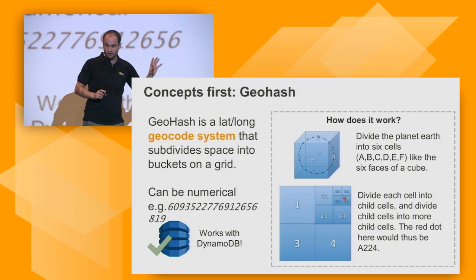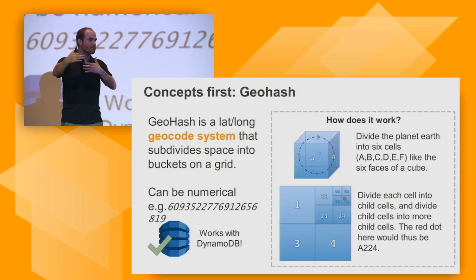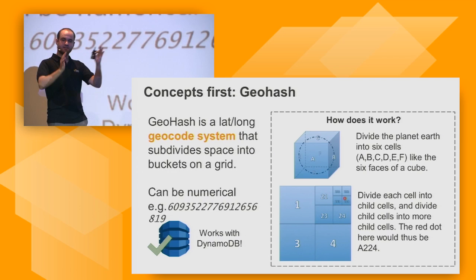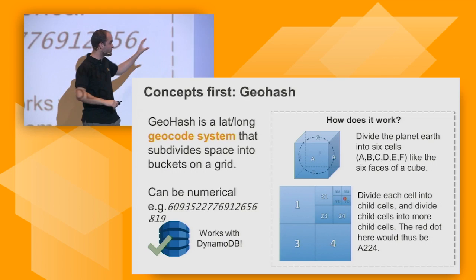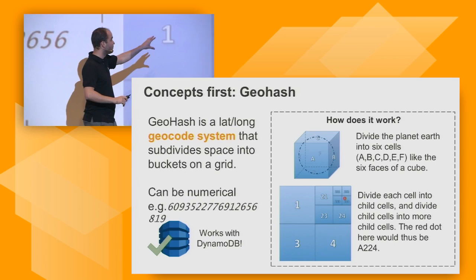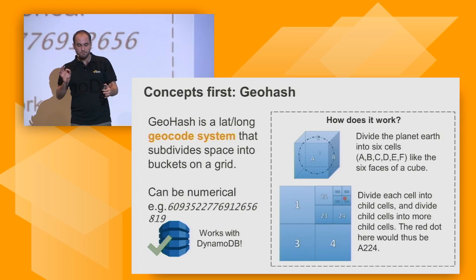Imagine the world as a cube. Every side of that cube is labeled A, B, C, D, E, F. Then take each individual side — now a square — and divide it into child squares: 1, 2, 3, 4. And those child cells we divide again and again. So child cell 2 would be 2-1, 2-2, 2-3, 2-4, and so on. This allows us to identify any specific area as a nested child cell of that cube.